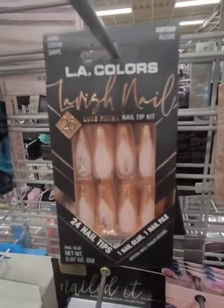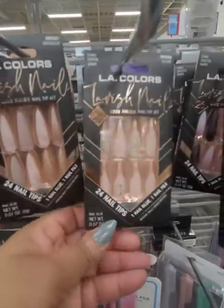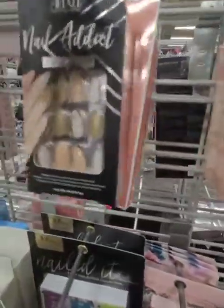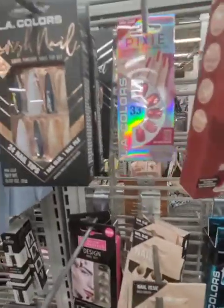They also have nails. These are too long for me, but if I rocked long nails I definitely would give these a try — these are really, really nice. I love Burlington. And this is another one — oh, these fit. Those are cute. They have all different kinds of nails, guys.